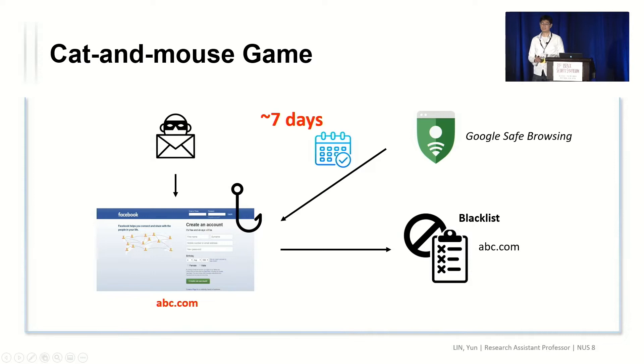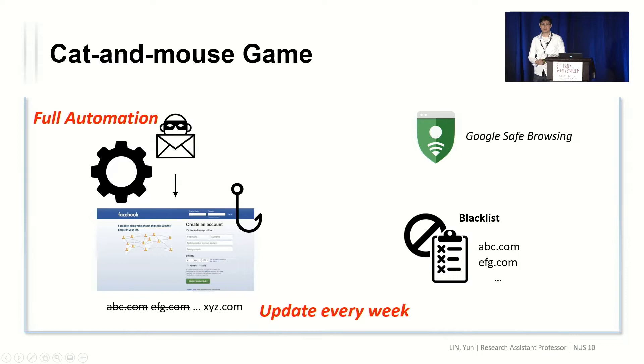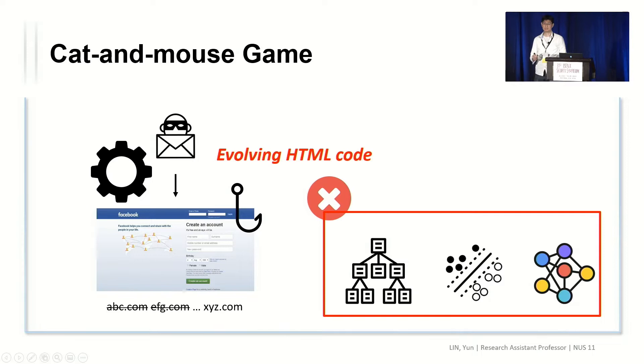When attackers find that their URL has been blocked, they simply create a new one, and it takes another seven days for Google Safe Browsing to blacklist it. Unfortunately, in this game, the attacker has a huge advantage. First, the attacker still has a sliding window of seven days to run attacks. Second, attackers can almost fully automate the process — there is strong evidence that automation has already happened, allowing attackers to create a new web page and domain every day at very little cost. Finally, attackers can update their HTML content from time to time, which means that many feature engineering-based and machine learning-based approaches will become obsolete.